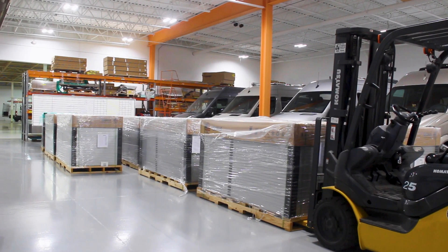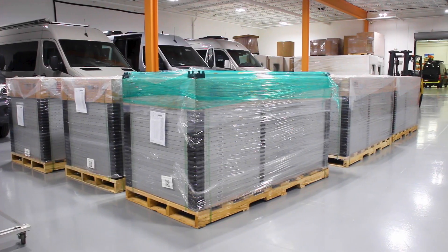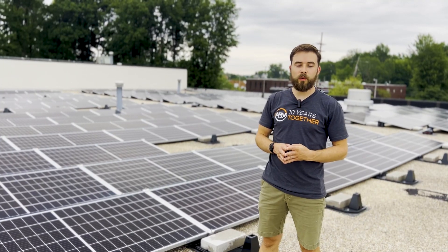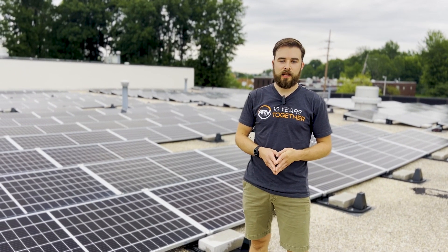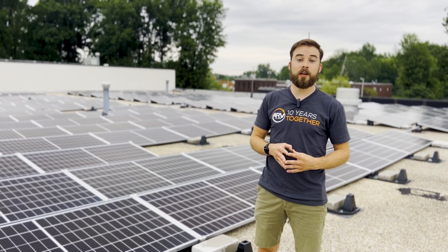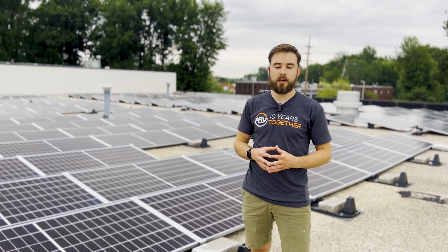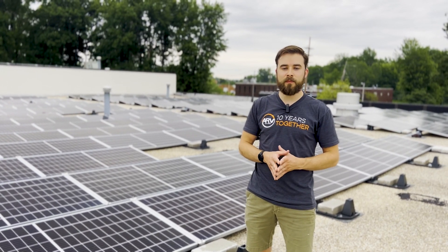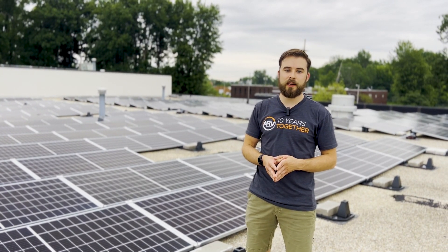We definitely did a lot of research when looking into which panels to purchase. These ones are rated for 25 years of life, and after their lifespan there are technologies emerging in Ohio where you can actually send these off to get recycled and recover over 90% of the materials used in the panels.